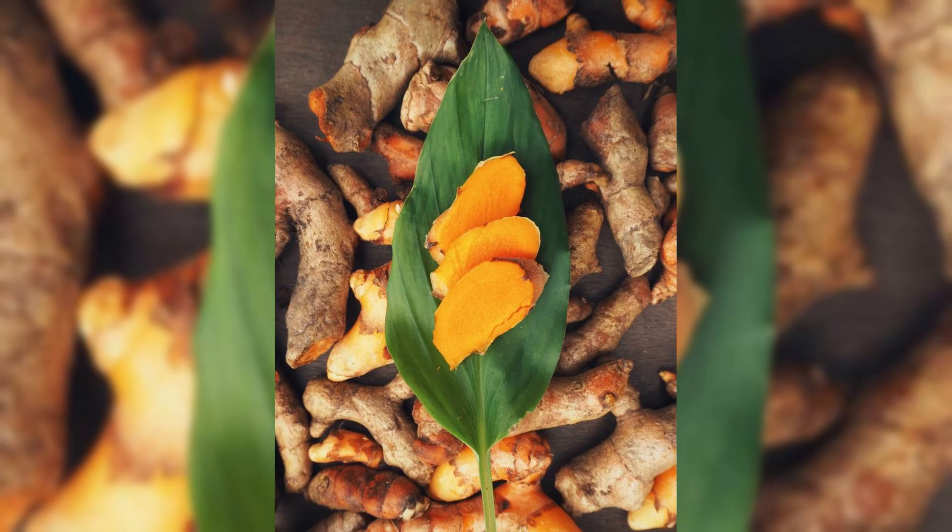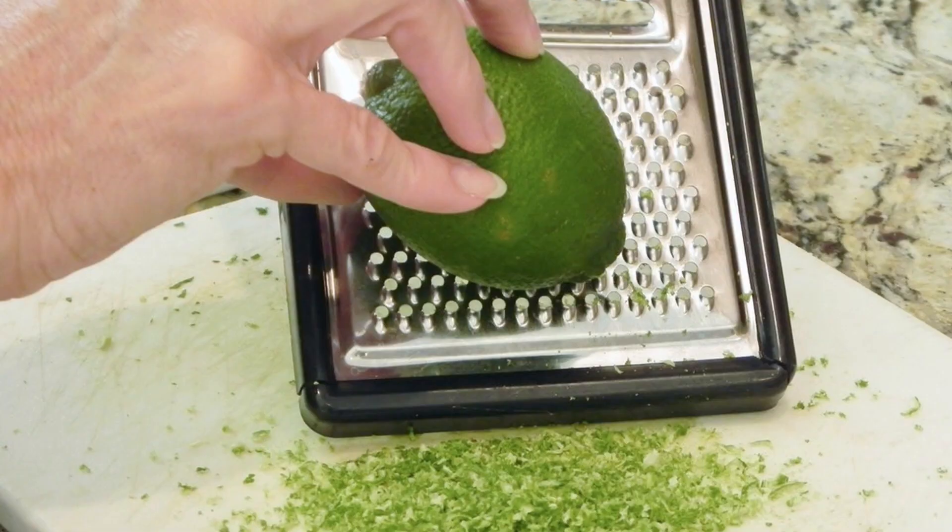Fresh turmeric: if available, use fresh turmeric root. Grate it and add it to your dishes, smoothies, or juices.